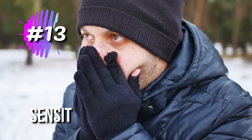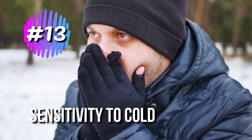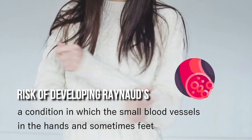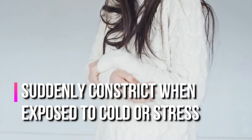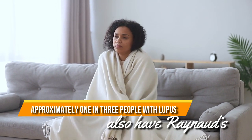13. Sensitivity to Cold. People with lupus are at risk of developing Raynaud's, a condition in which small blood vessels in the hands and sometimes feet suddenly constrict when exposed to cold or stress, first turning white, then blue. It's estimated that approximately one in three people with lupus also have Raynaud's.